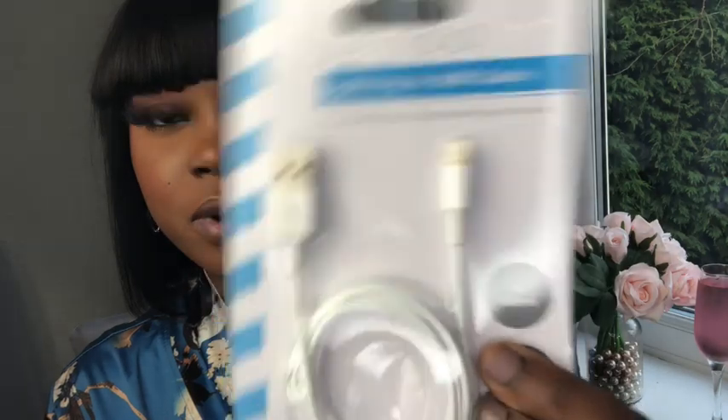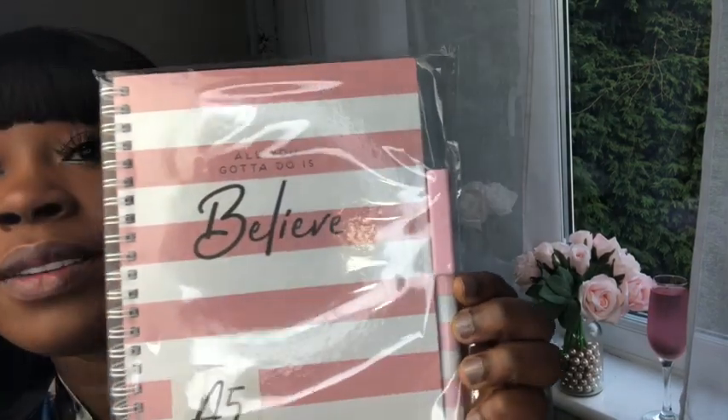I also picked up a one-metre charger just as an extra backup. And a notepad and pens — I absolutely love notepads and pens.